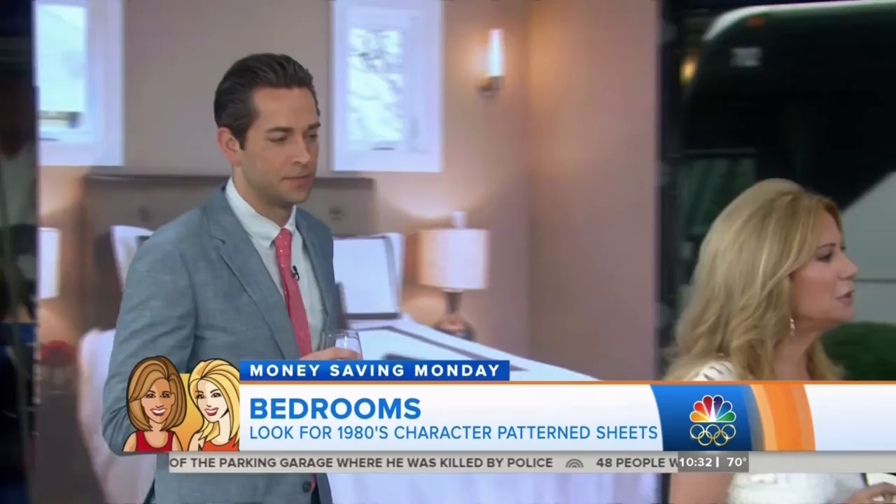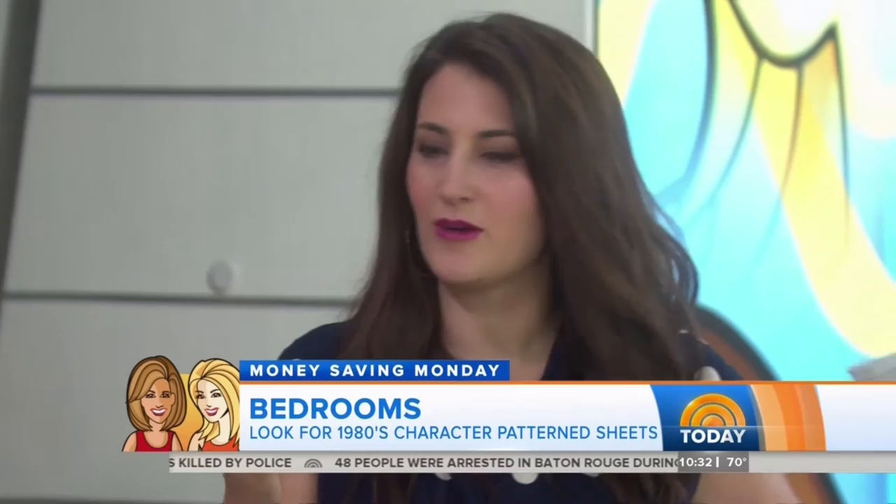How do you know what something is worth? You have to look it up — I usually check sold listings on eBay. You can see what items are actually selling for and decide if you want to list yours. These are things you already have in your house. So next, we're going to the basement.